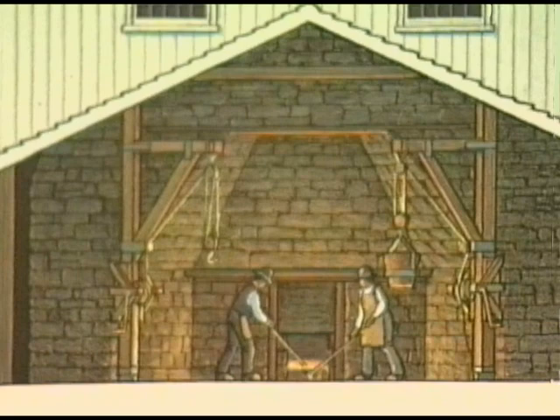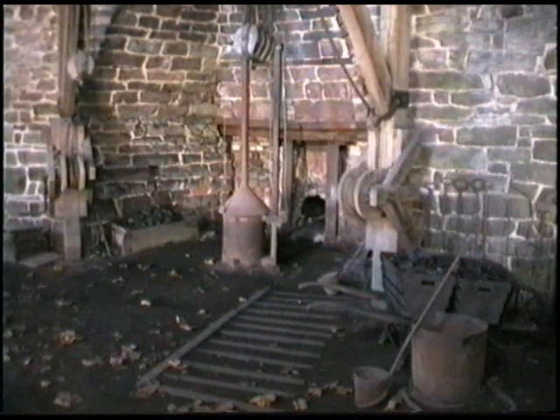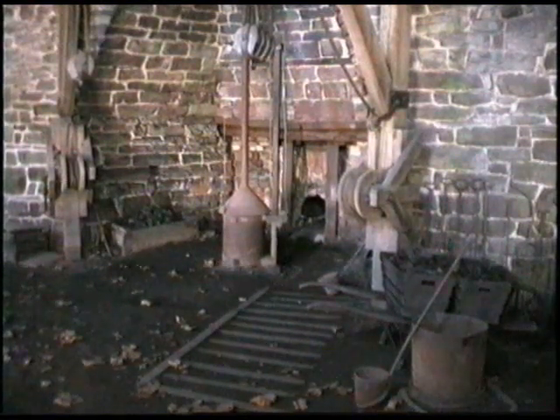It was not a quick process and the furnaces had to be manned round the clock.